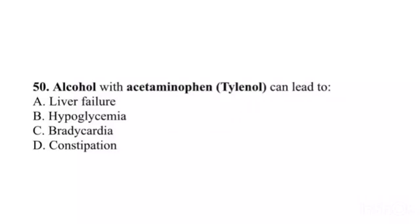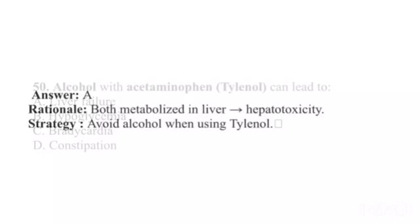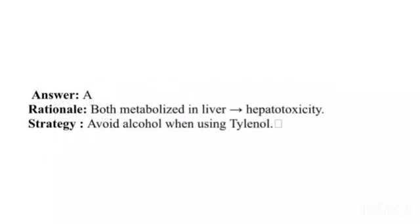Question 50. Alcohol with acetaminophen (Tylenol) can lead to: A. Liver failure. B. Hypoglycemia. C. Bradycardia. D. Constipation. Answer: A. Rationale: Both are metabolized in the liver — hepatotoxicity. Strategy: Avoid alcohol when using Tylenol.